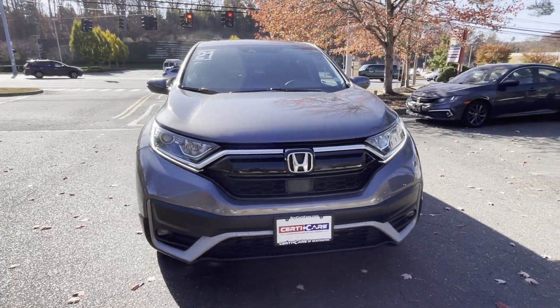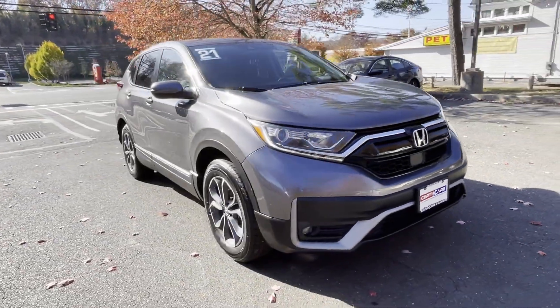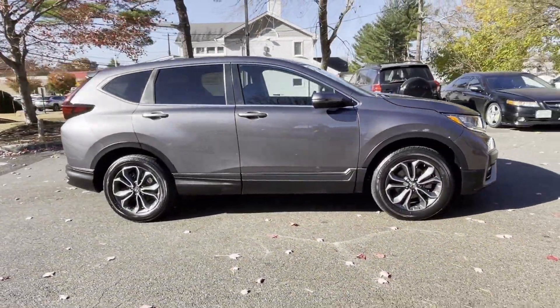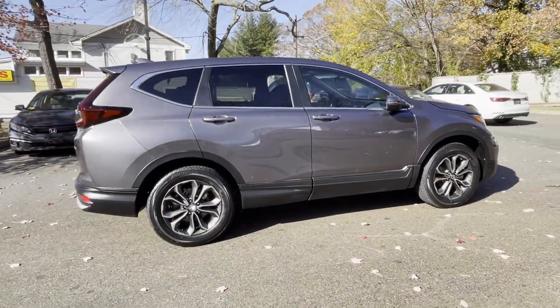2021 Honda CR-V with less than 19,000 miles on the odometer, this SUV offers space as well as power and performance.